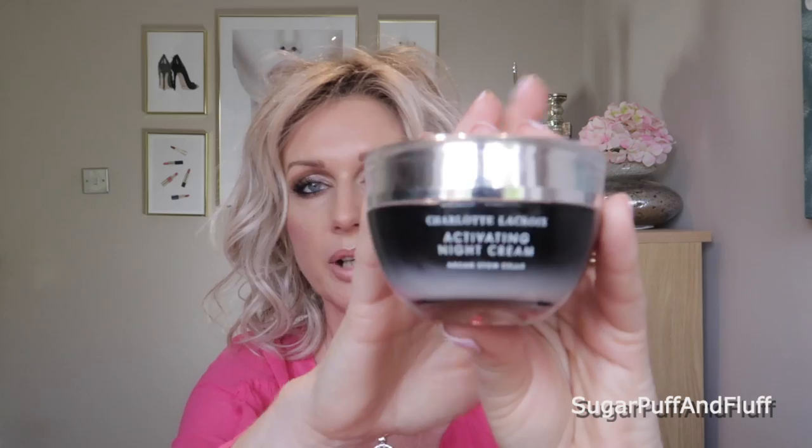After my retinol I use my Charlotte Lacroix products, which I've been using for a while and love. I use the firming face serum — the Argan Stem Cell serum — then the Eye Renewal Cream with Argan Stem Cells, and then the Activating Night Cream. They're all running quite low at the moment, but that's what I'm using in the evening.